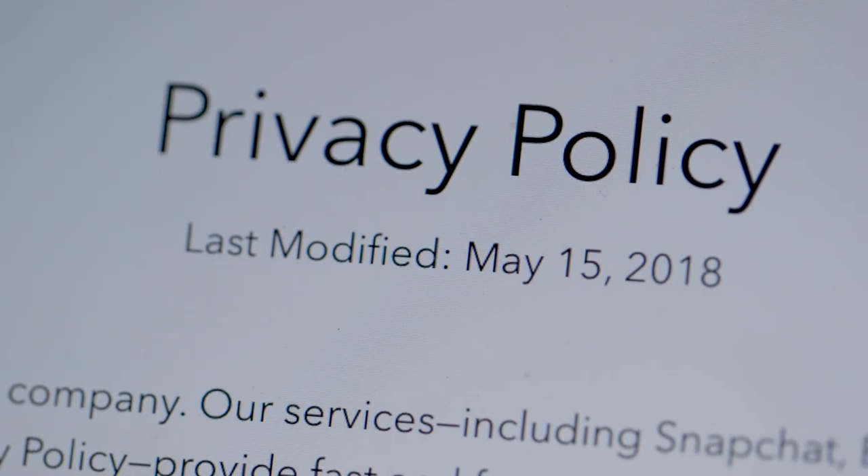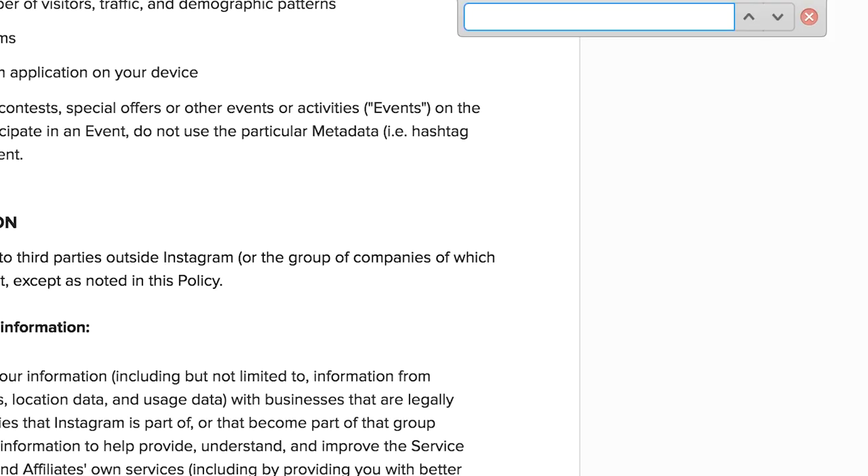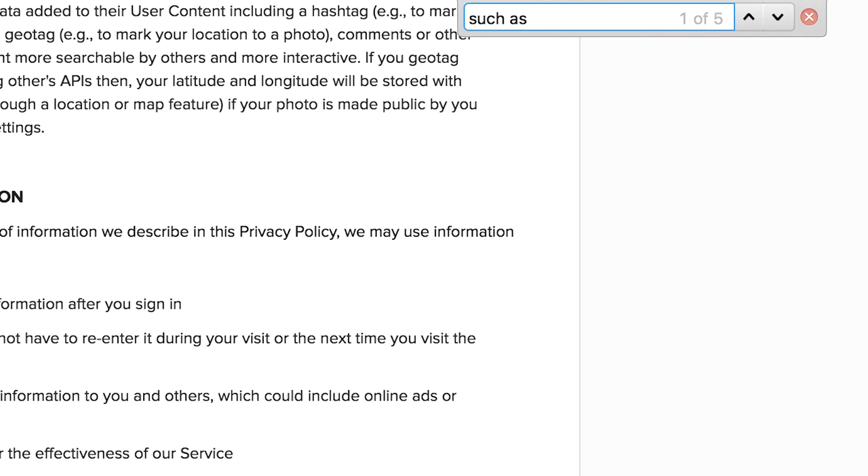You can also easily check the date the privacy policy was published or last updated — you'll want to see something relatively recent to show the company takes privacy seriously. Joseph says we'll want to figure out what information is collected about us. He's skeptical of companies that collect location information even if it's technically stored in aggregate, meaning it isn't directly tied to your account. He just treats location information as sensitive. Nate searches for the phrase 'such as' in the policy, which is actually a bad sign — it means they're collecting all sorts of stuff and not telling you what.